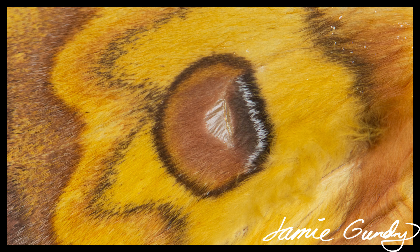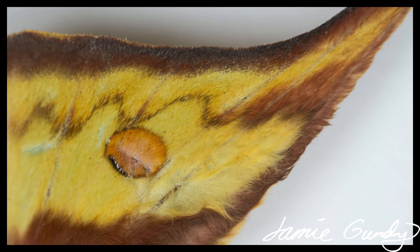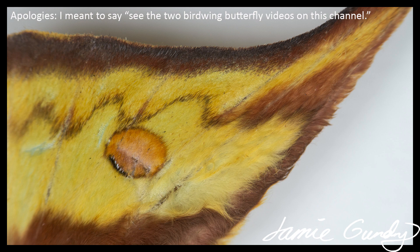Scales are usually pigmented, as here, but some types are iridescent. In the latter case, the thickness of the platelets is similar to the wavelength of visible light, so these areas are iridescent, with the angle of the light falling onto the wing affecting the colour of the light reflecting off it. The morpho butterflies and the male ornithoptera — see the two birdwing butterflies on this video — are classic examples of this.